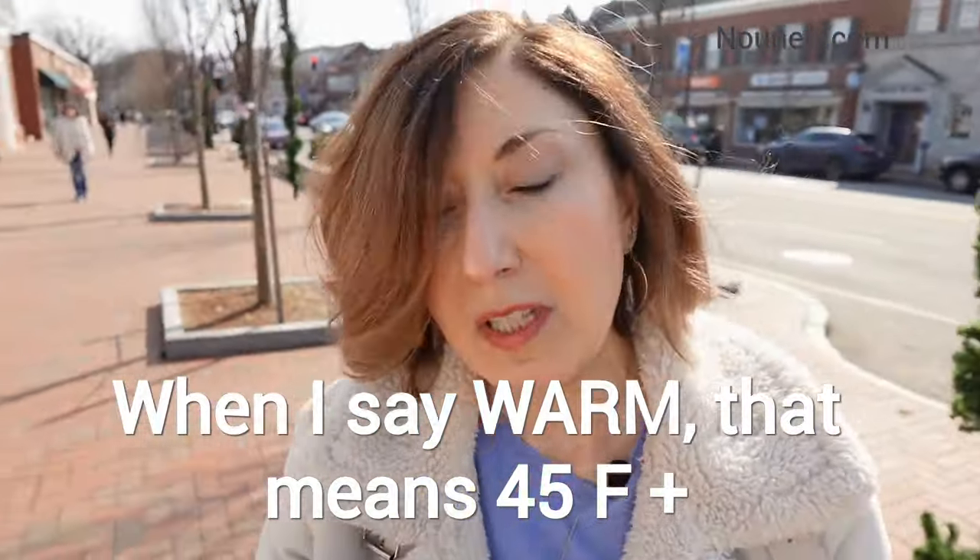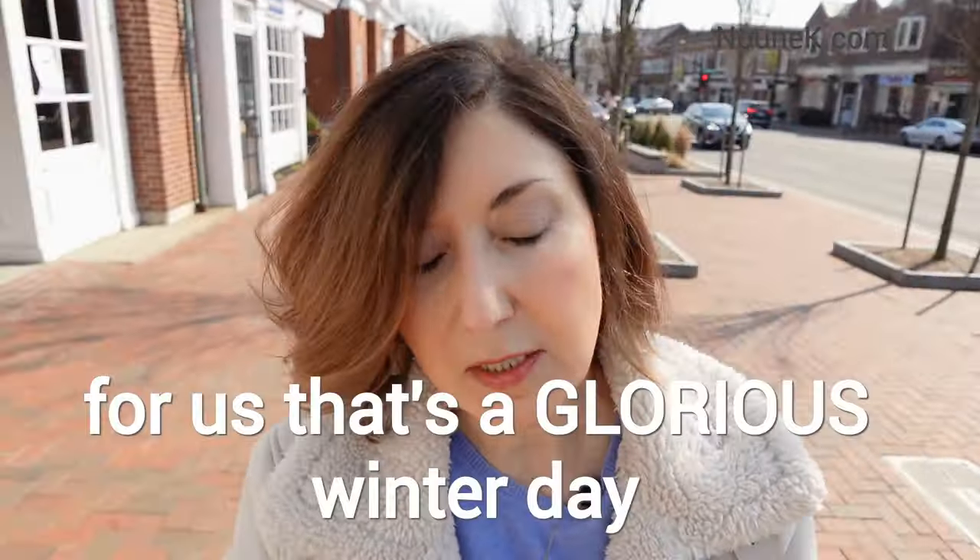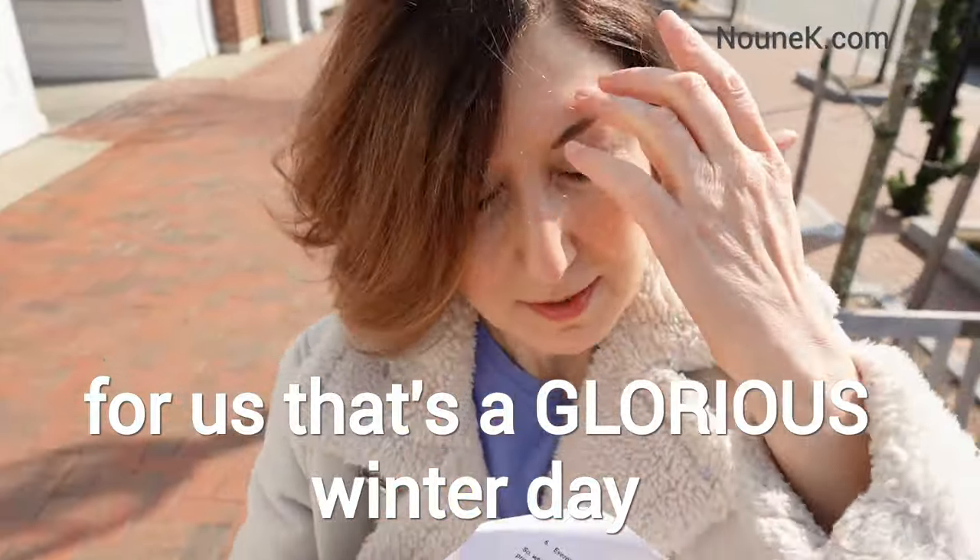Let's start with the weather. Today is February 28th — it's a winter day. But as you can see, I'm in Lexington Center and it's sunny and pretty warm. For the last three years, we didn't have much snow or very cold winters. The weather here is cold and snowy in the winter, cold and rainy in the spring, humid and very hot in the summer, and mostly cool and sunny in the fall.